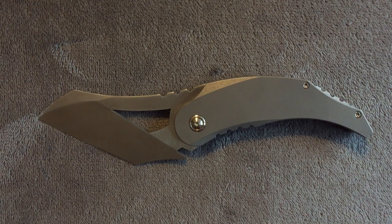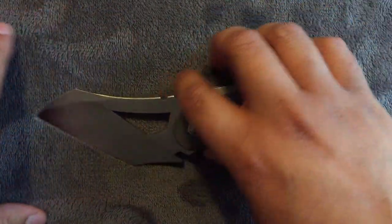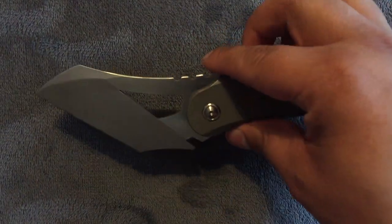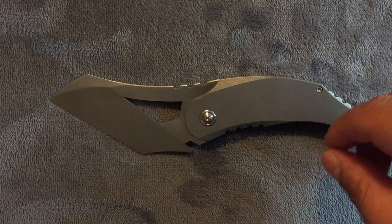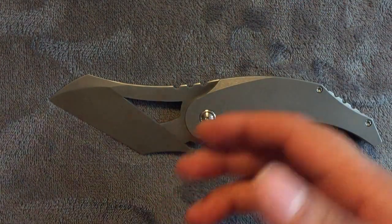Hey everybody, Nick here, and today I've got a review for — Finally, I've been trying to get Nick to stop possessing my body. I'll probably only be depossessed for enough time to make this review, so I'll try to be quick. Hey everybody, Aman here.